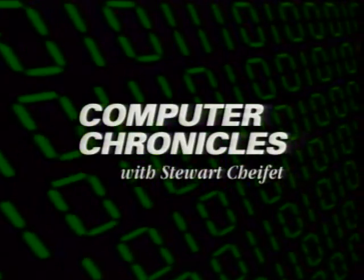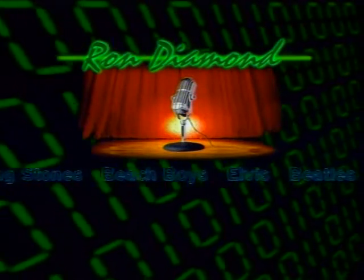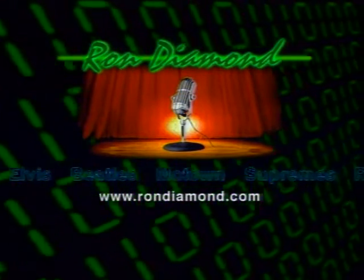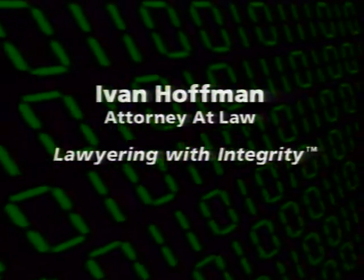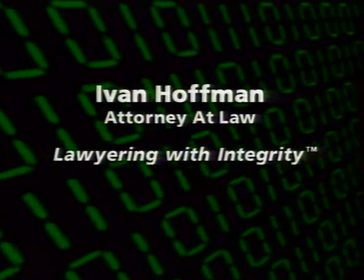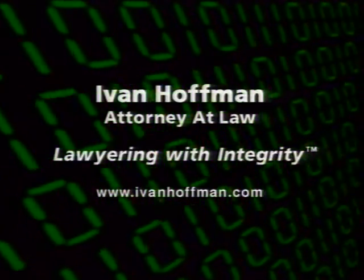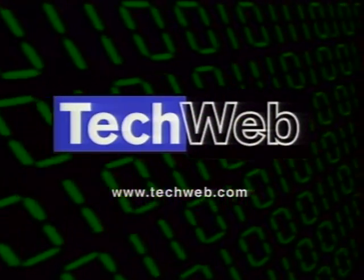The Computer Chronicles is brought to you by rondimond.com, the oldies site on the Internet — music and memories from the 50s, 60s, and 70s, not just another jukebox. Additional support comes from the law offices of Ivan Hoffman, lawyering with integrity for Internet law, copyright, trademark, and other intellectual property law. And by TechWeb for up-to-the-minute technology news.